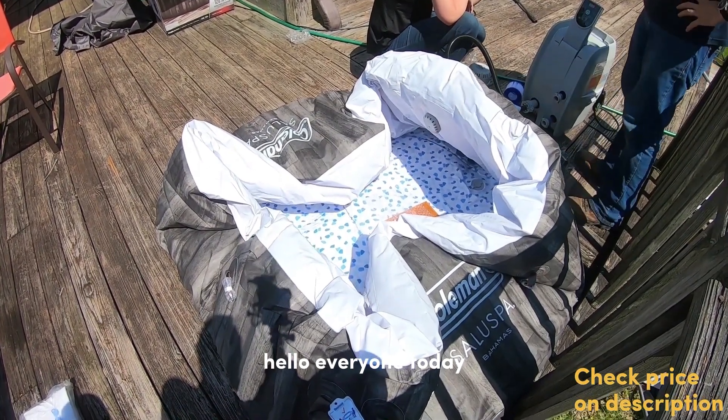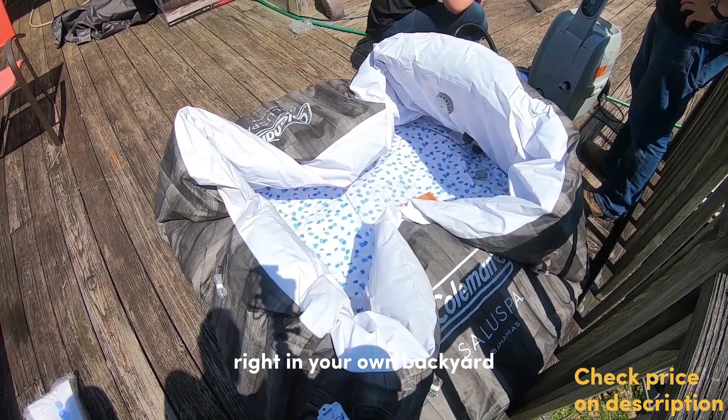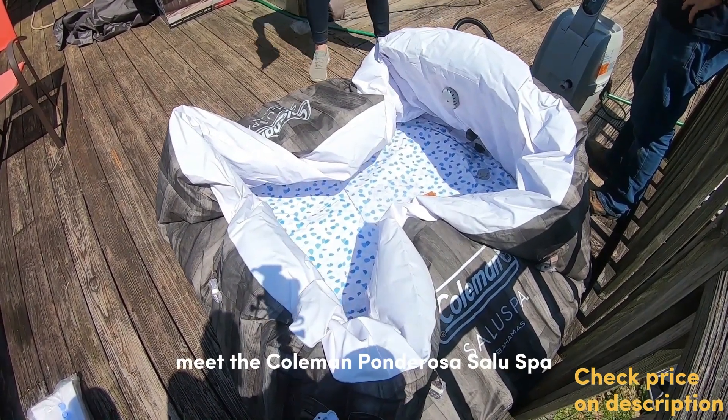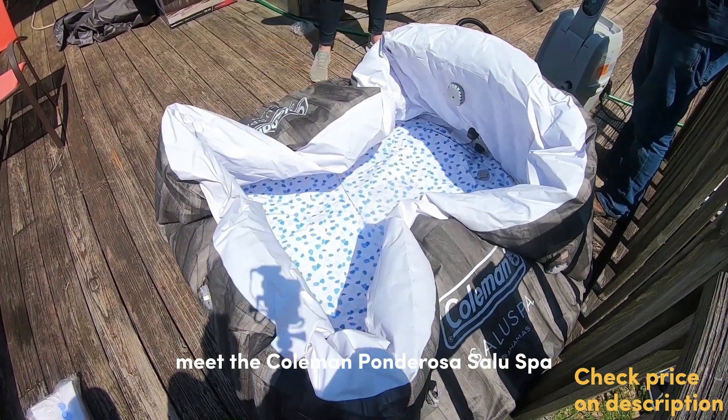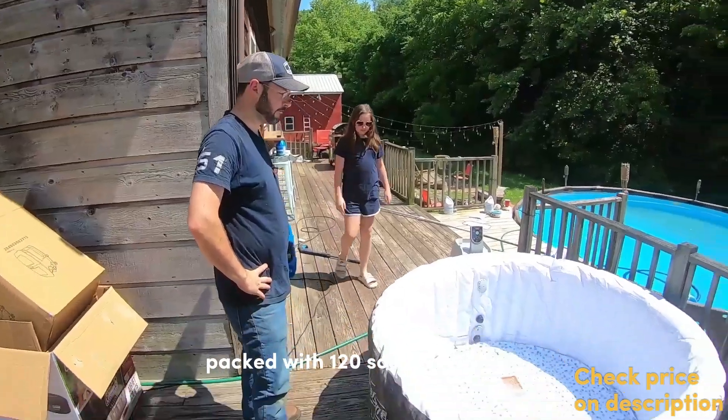Hello, everyone! Today, we're excited to introduce a little slice of paradise right in your own backyard. Meet the Coleman Ponderosa Salus Spa, a 2-4 person inflatable hot tub packed with 120 soothing air jets.